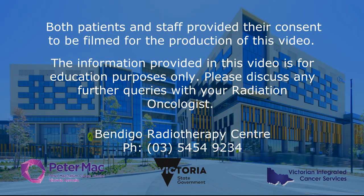Thank you for taking the time to watch this video. If you have any questions please don't hesitate to ask your radiation therapist, a nurse or your radiation oncologist.